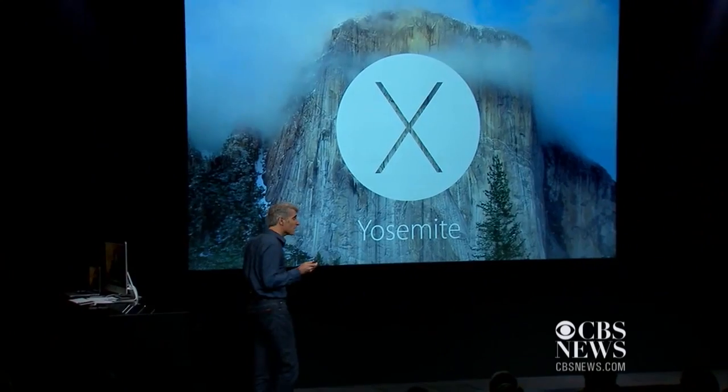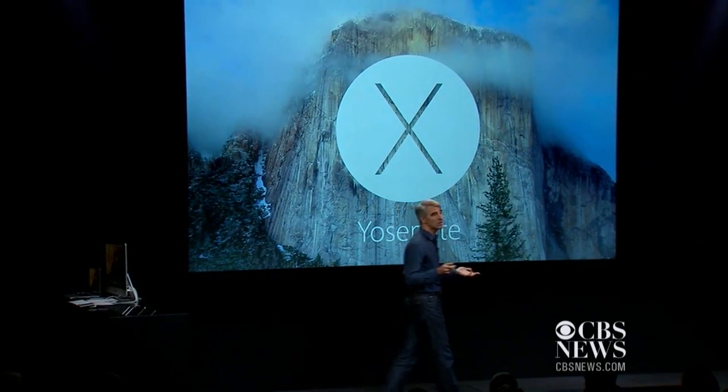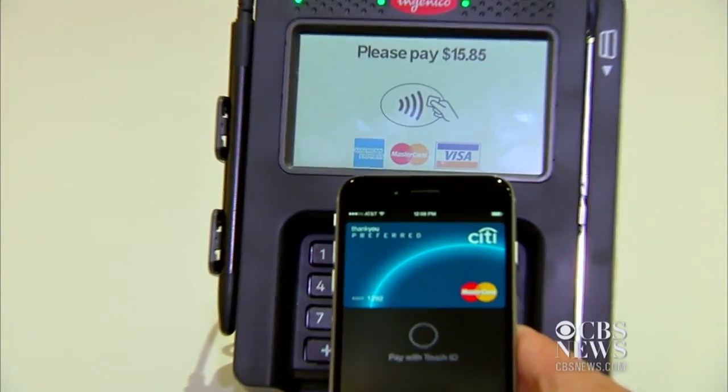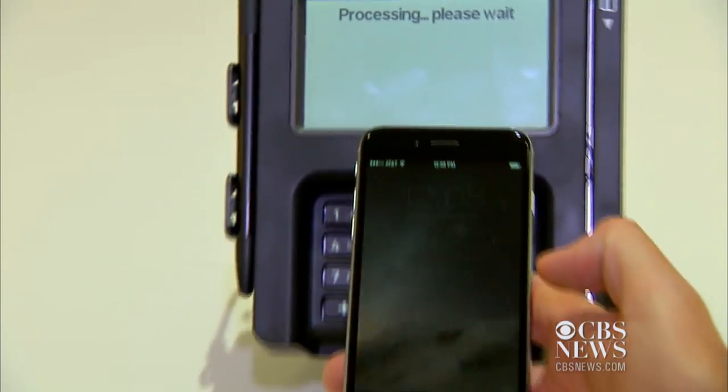Neither device has been updated for a couple of years, so these were products that people were really hoping for. We also saw Yosemite, which is Apple's Mac operating system, and it talked up some features of iOS 8 and Apple Pay. Apple Pay will hit the market next week, and this is the product that allows you to go to a store and pay for items using just your phone.